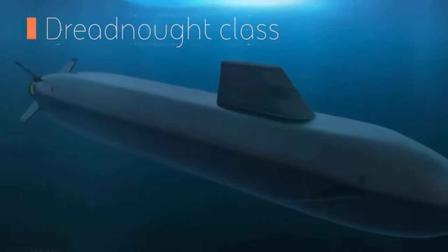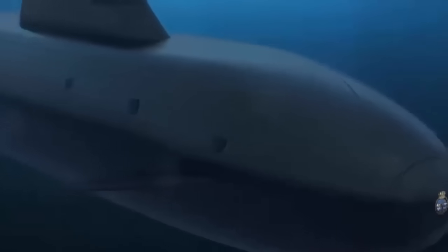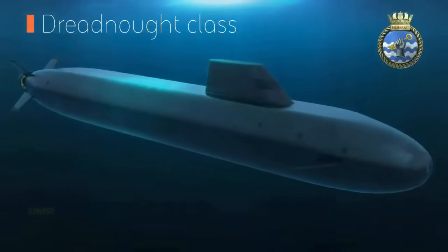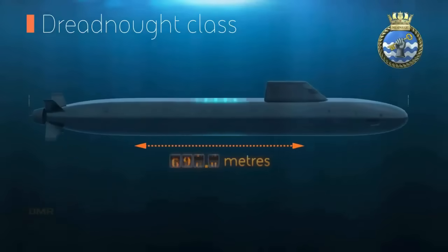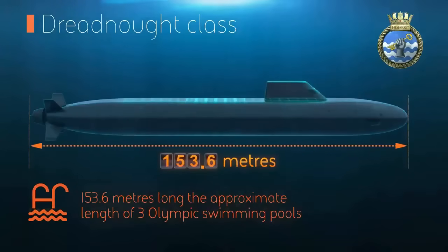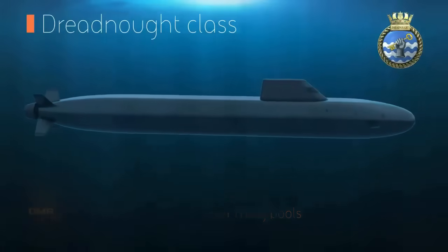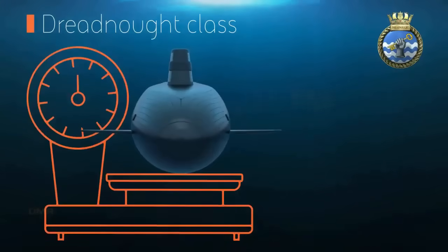It will be the lead boat of a class of ballistic missile submarines meant to replace the Vanguard class. A total of four subs have been ordered, and the first two are now under construction as part of the Dreadnought Alliance — a partnership involving BAE Systems, Rolls-Royce, and the Submarine Delivery Agency.